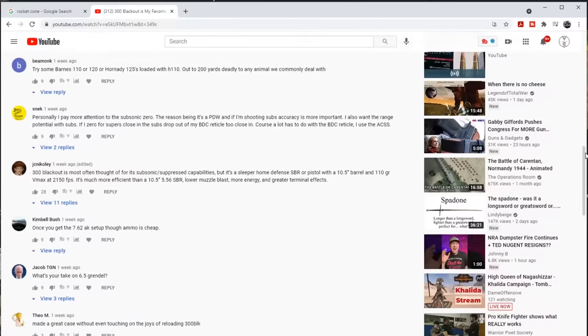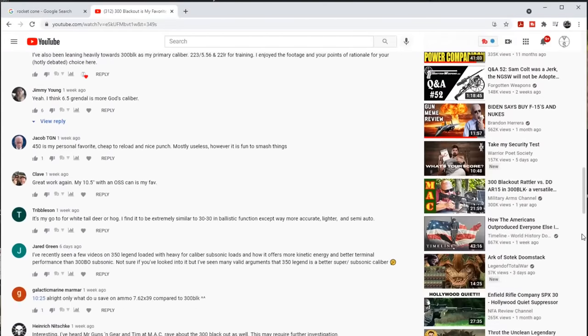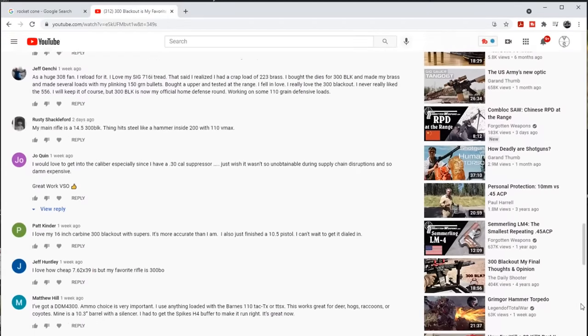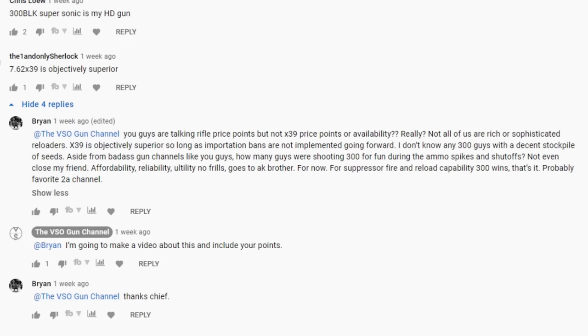What's up everybody, welcome back to the channel. A few weeks ago I published a video on the 300 Blackout and why it is my favorite caliber. There was a vigorous debate in the comment section, and born from that are always some of the greatest ideas. Somebody said, 'Yeah man, 300 Blackout's great but 7.62x39 is an objectively superior cartridge.'